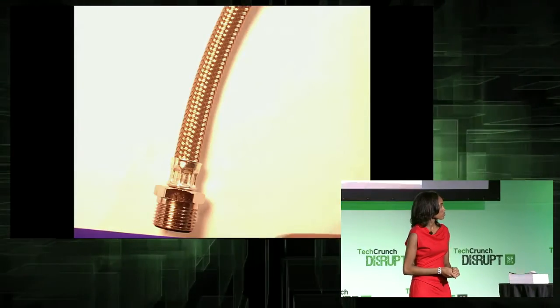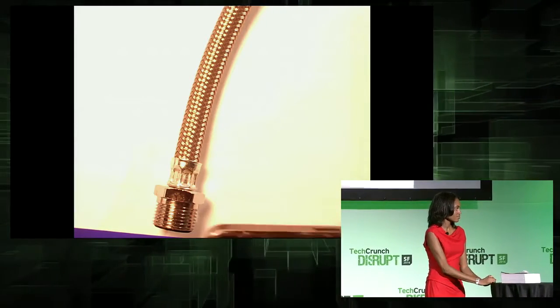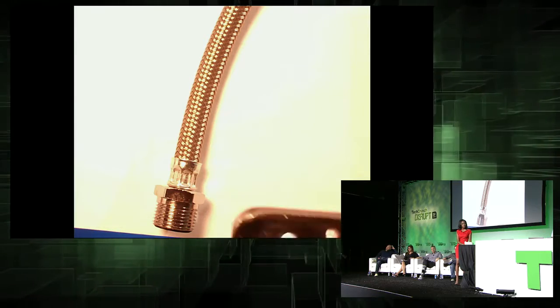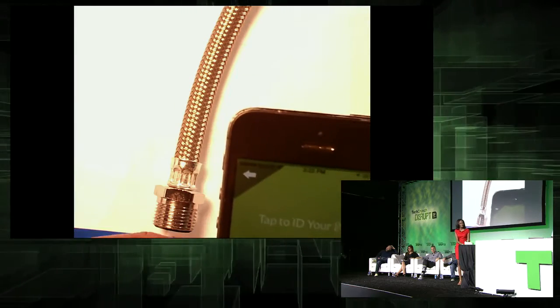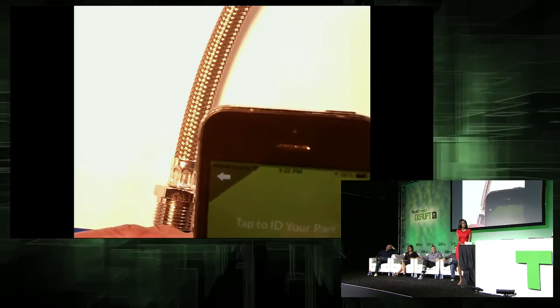Hello, this is Jason Crane with National Builder Supply. How may I help you? Hey Jason, how's it going? I was calling — I'm working on my toilet and I need a part. I'm assuming you don't know the name or the part number? No, I don't, actually. No problem. We have an app for that.